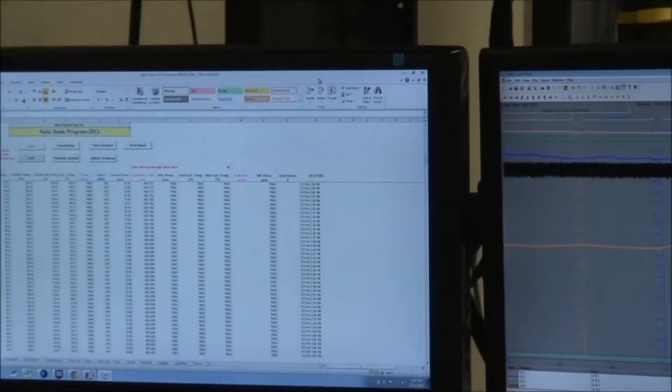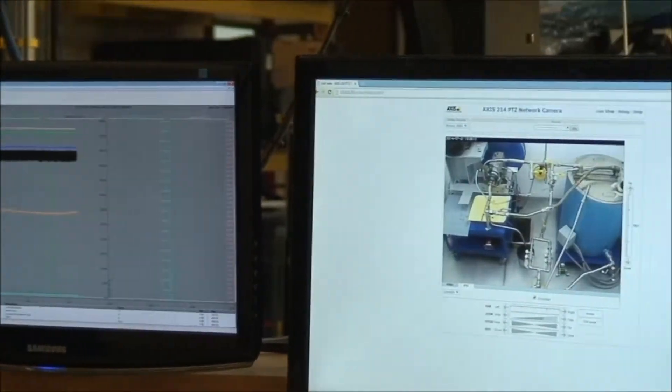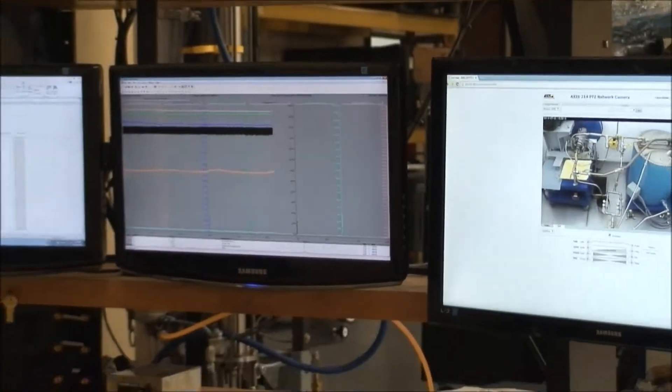During testing, the measured data readings are shown on two monitors located in front of the test fixture, along with a third monitor showing a live video feed inside of the high temperature room. This allows the setup to be safely monitored and the room to remain closed while the test is being performed.